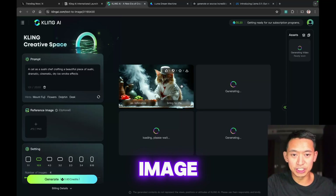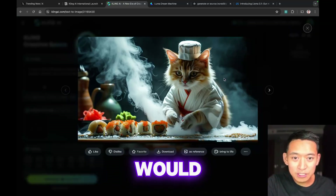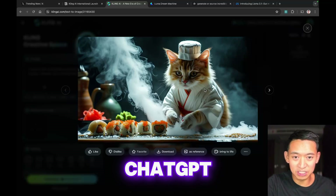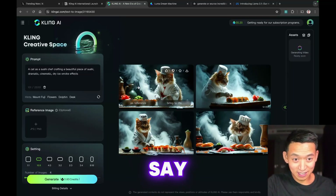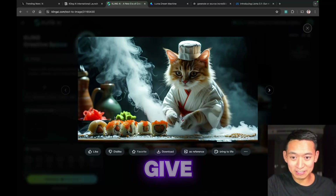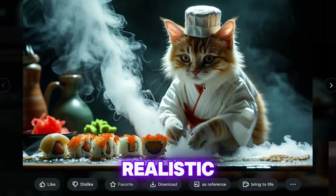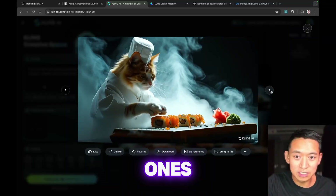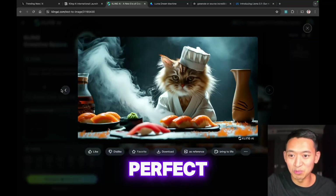It finished generating the images and these look incredible. I didn't give that much direction and it generated extremely detailed, cinematic, photo-realistic images. I could definitely see this becoming a really amazing video. Just the composition and the drama — this is perfect.